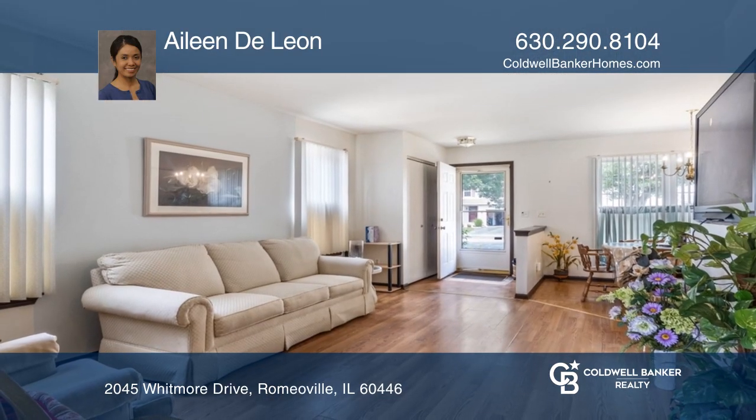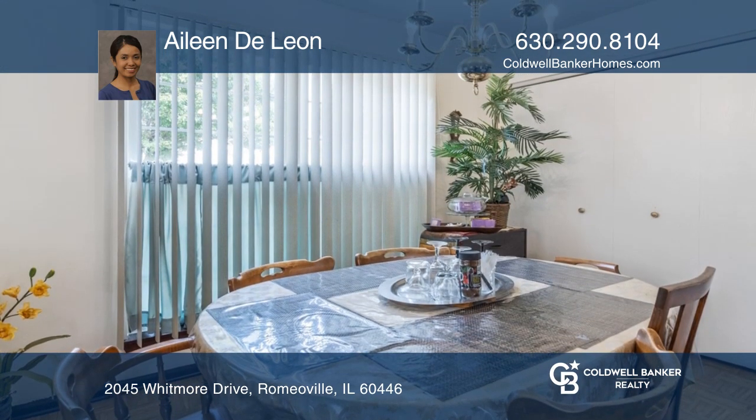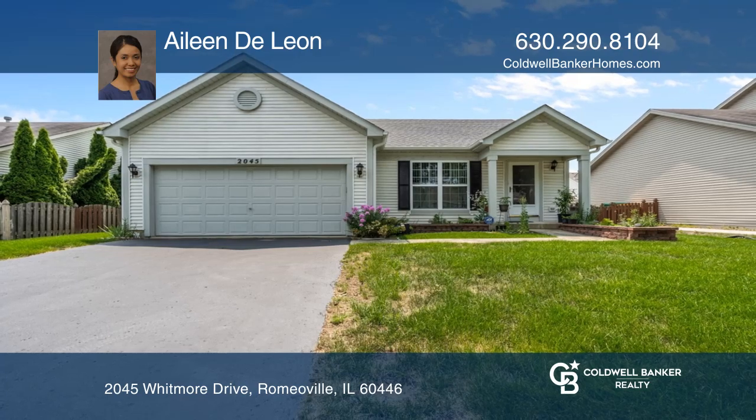Enjoy a roof, siding, windows, sliding door, and fire alarm that were new in 2020. Eileen De Leon is ready to show you your new home.